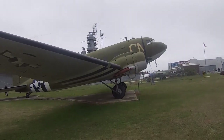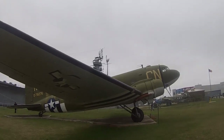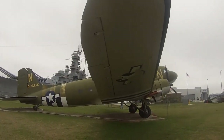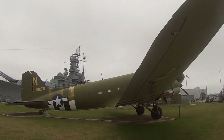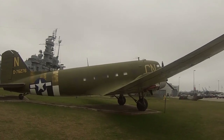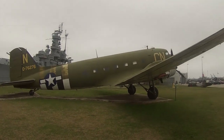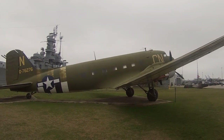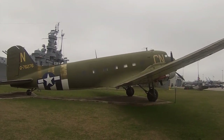This is a C-47D Sky Train that saw extensive use during World War II as a cargo plane. Before that, American Airlines actually flew it, but they modified it by strengthening the floor and putting in cargo doors, which are on the other side.